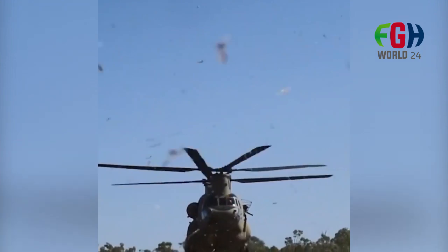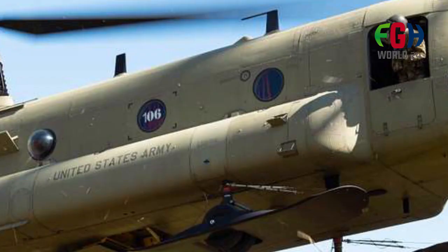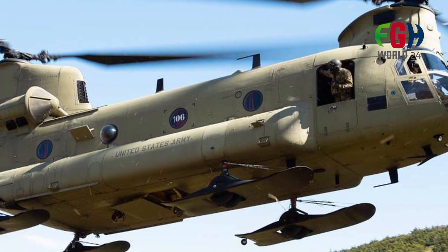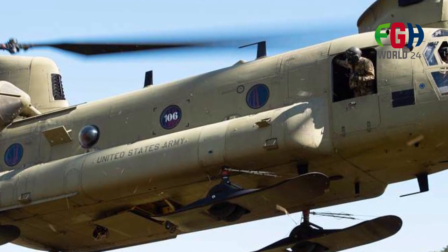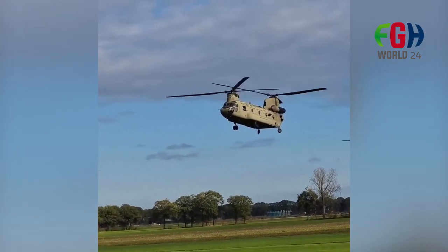Versatility. Apart from military applications, the CH-47 Chinook has found use in civilian roles as well. It is employed for firefighting, disaster relief, search and rescue missions, and various commercial lifting tasks. The Chinook's lifting capacity is crucial for moving bulky and heavy equipment such as artillery pieces, tanks, and engineering vehicles, which are vital for supporting ground forces during military operations.